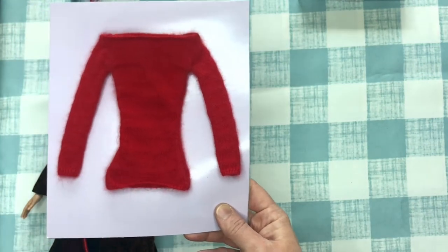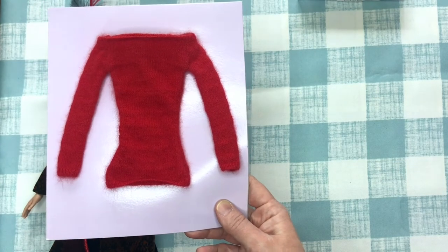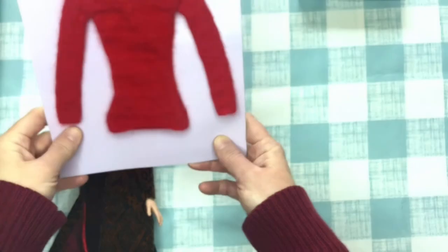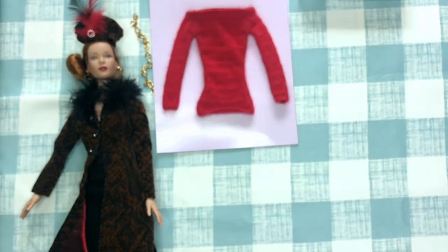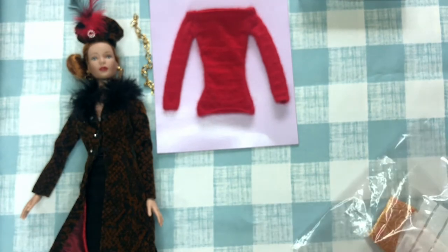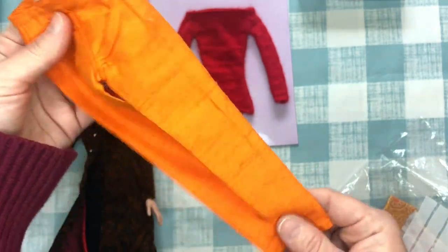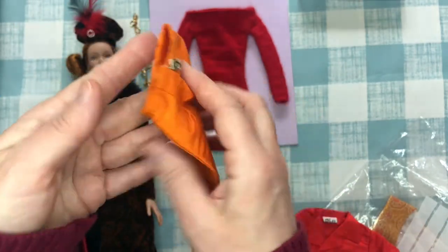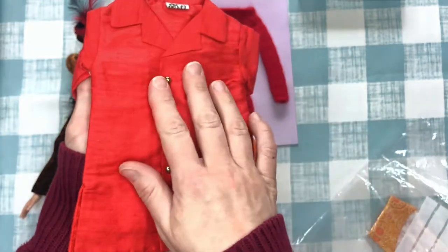I'm kind of wondering if some of these might fit my Blythes since it's a really large, slouchy type outfit. So that's the red sweater. I went a little nuts — I wanted her to have more options, so I got these really pretty orange pants, loose in a bag. The lady was selling them with what I think is a suit jacket.